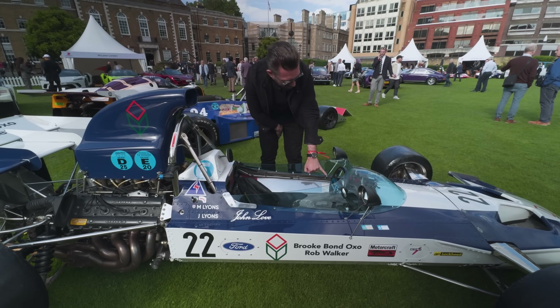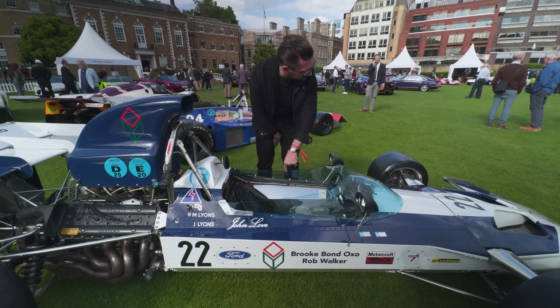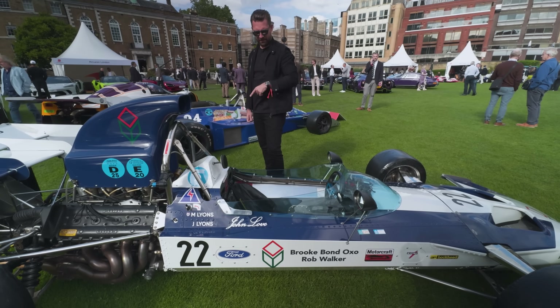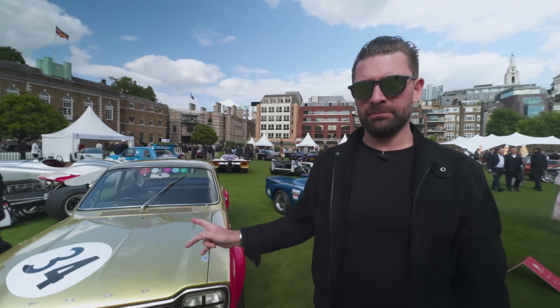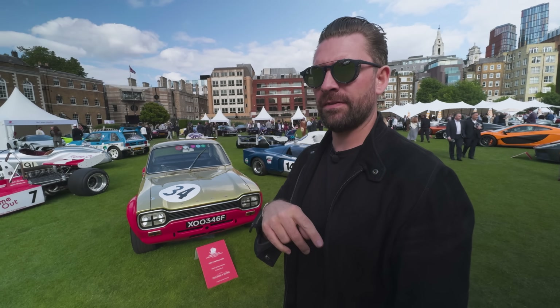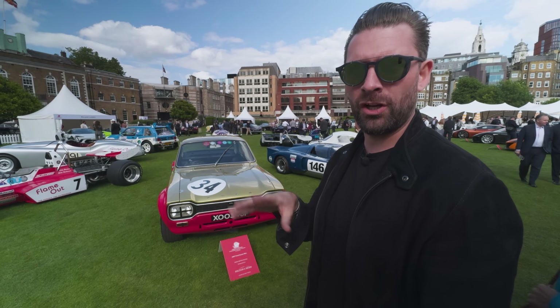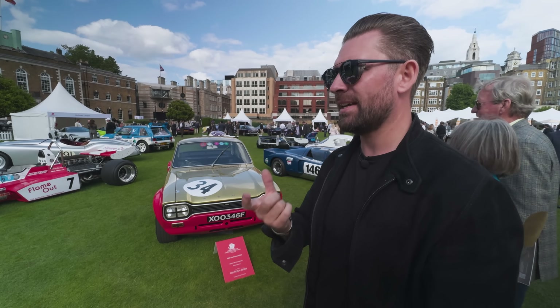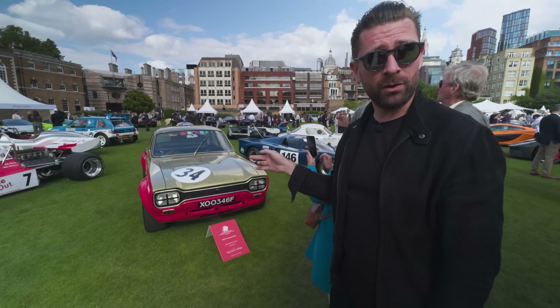That fire extinguisher, I would imagine based on the age of this car, is a retrofit. The Group 5 Mark I's - they'd learnt so much from the development and success of the GT40. Underneath there is a totally revised chassis, geometry and suspension that actually has literal GT40 components in it. So this is actually quite a special car - they made a handful of these.